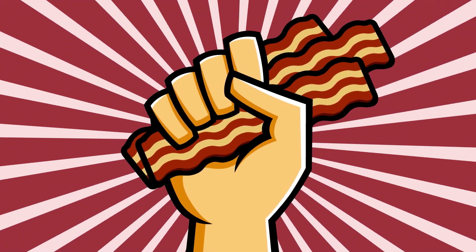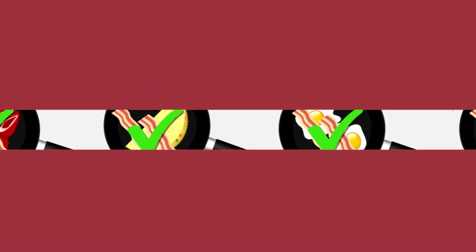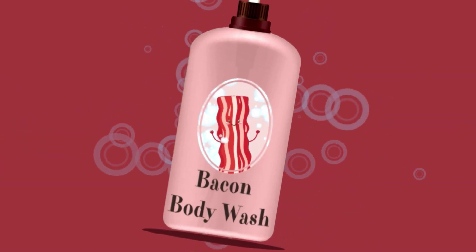We all know bacon is delicious. It's so delicious other foods are actually made better by adding bacon to it. You can even wash your body in bacon. But there's something else that makes bacon the best breakfast food out there.